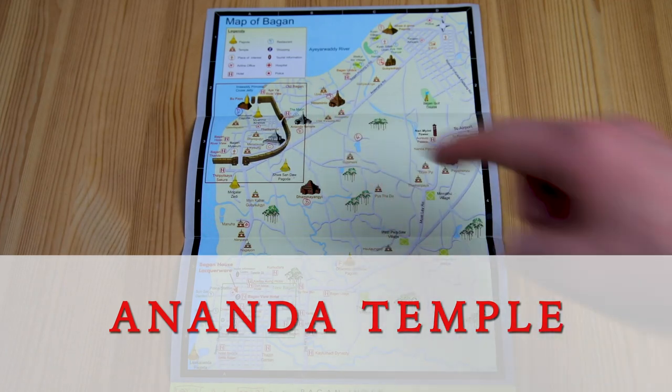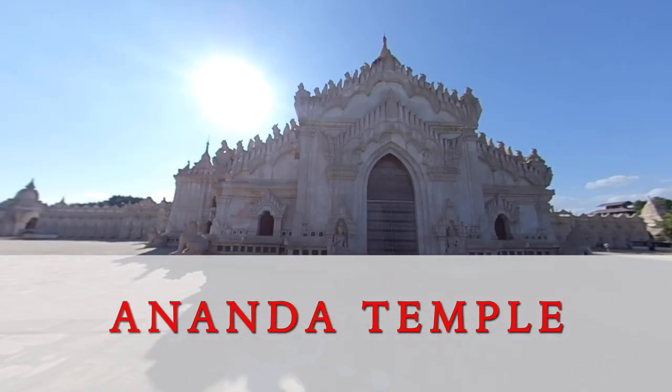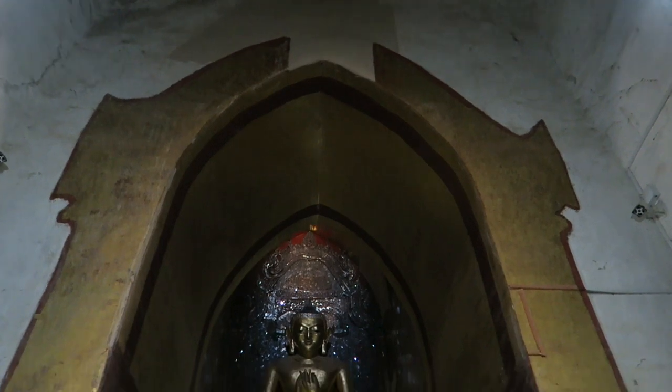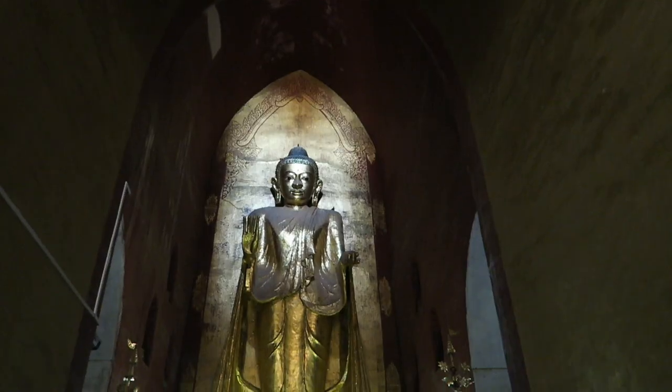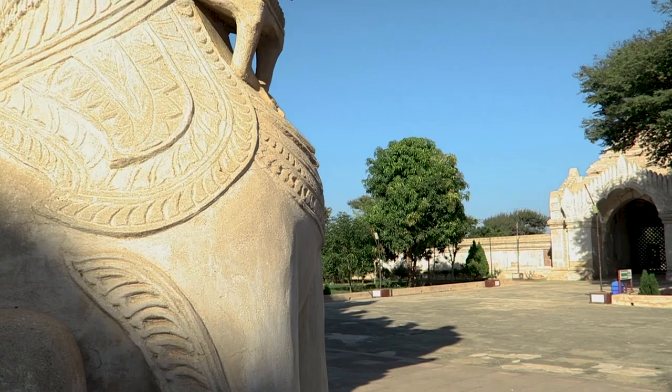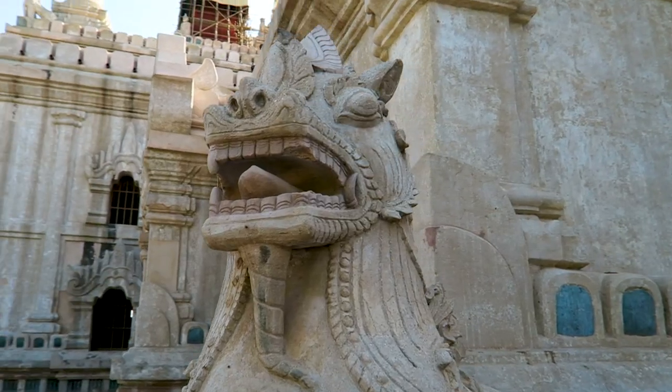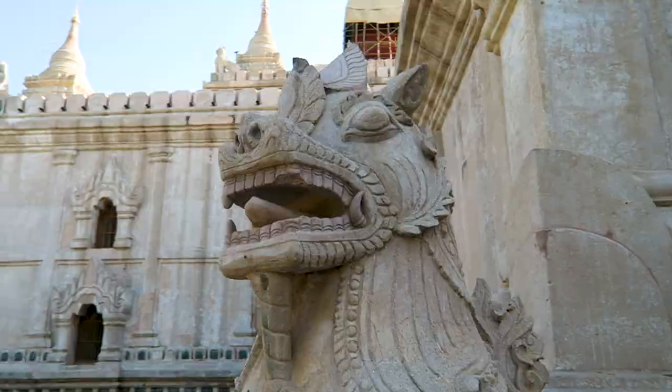This pagoda is referred to as the Westminster Abbey of Burma — or more correctly Myanmar. It features four standing Buddhas facing north, east, south and west. Outside, guardians known as Chinth point outward, guarding the holiest and most important temple in Bagan.